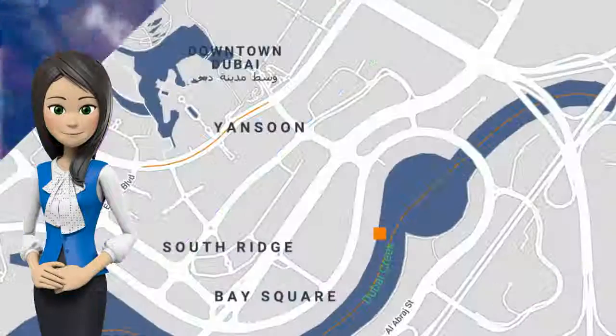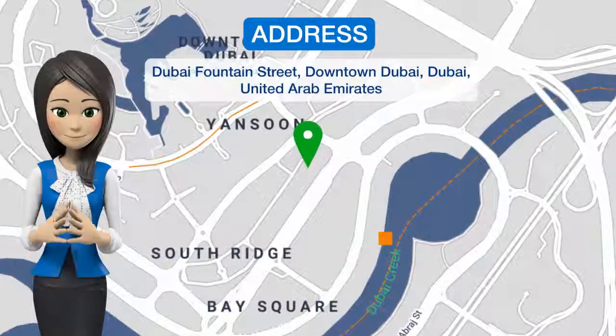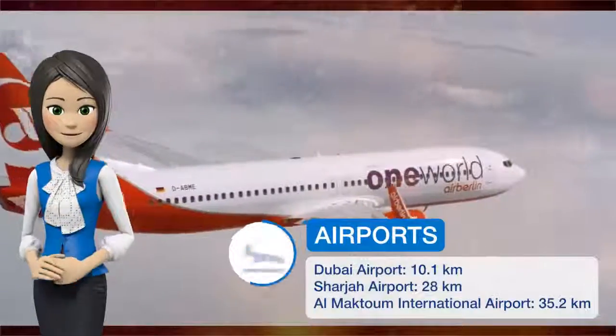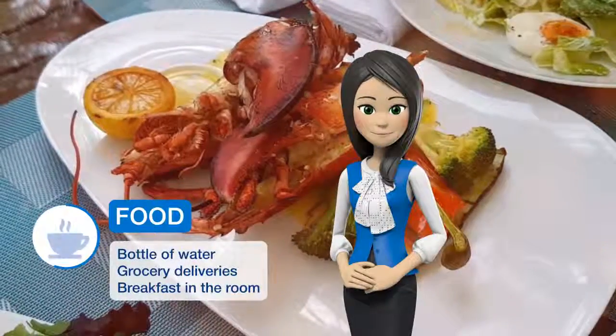One of our best sellers in Dubai, offering city views and an outdoor swimming pool, Dream in Dubai Apartments, Burj Views is located in the Downtown Dubai district of Dubai, a 16-minute walk from Dubai Aquarium Underwater Zoo.